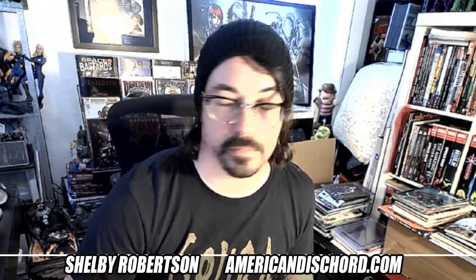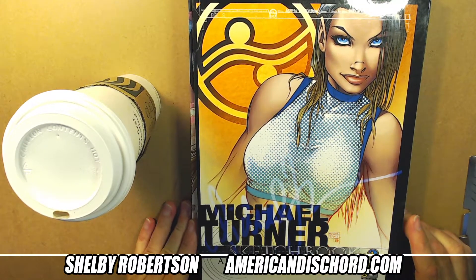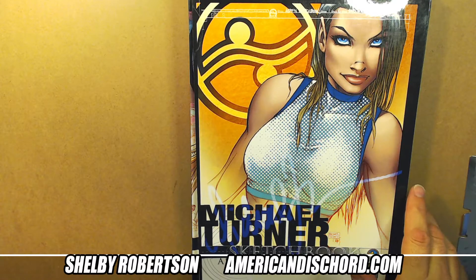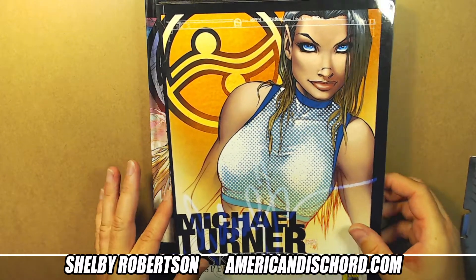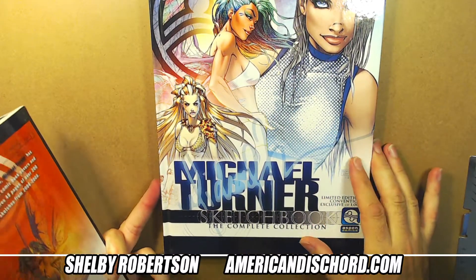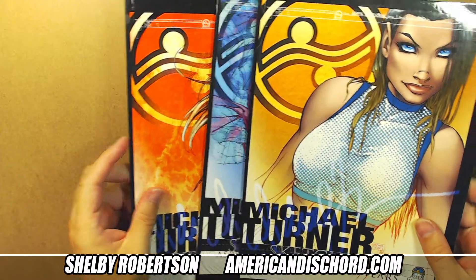All right, Michael Turner complete sketchbook collection - let's take a peek at this. Essentially, there is the complete collection sketchbook. It is a hardcover and it's a compilation.